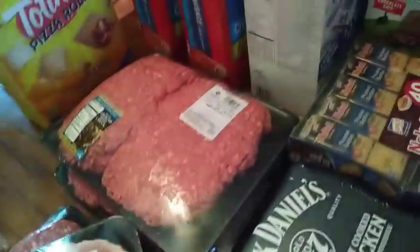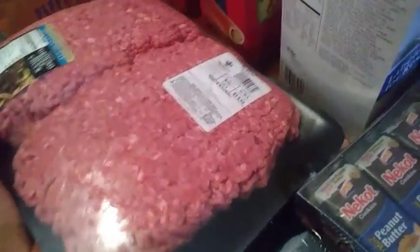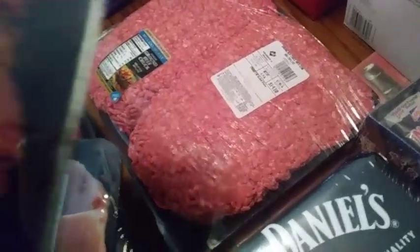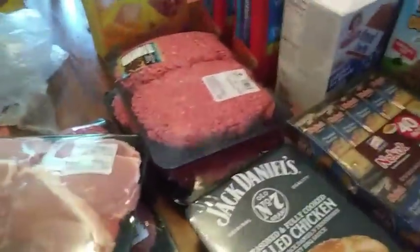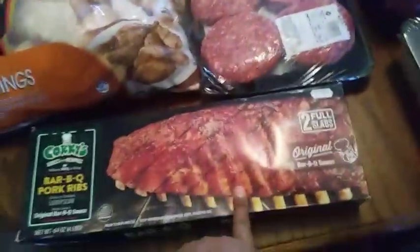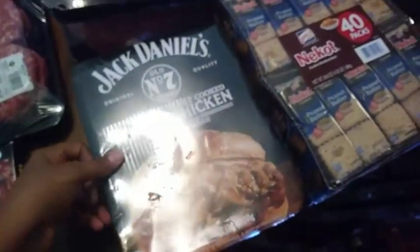I got a big pack of center cut pork chops, and two packs of ground beef — both are almost 5 pounds each. One was $14.10 and the other was $14.13. My mom said it was $12.95. I also got the big pack — it's three pounds of the Jack Daniel's pulled chicken.